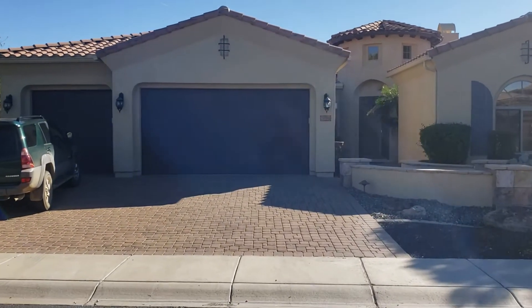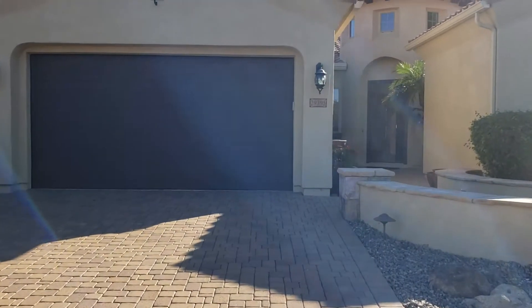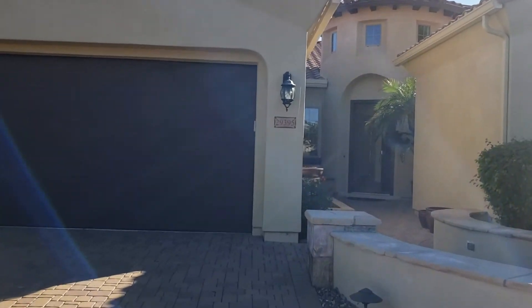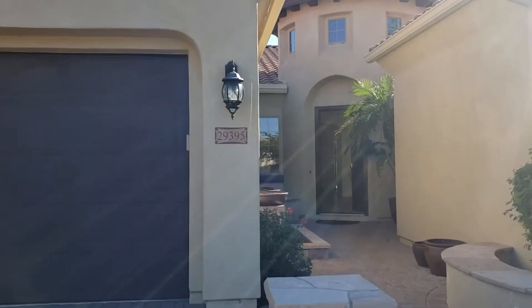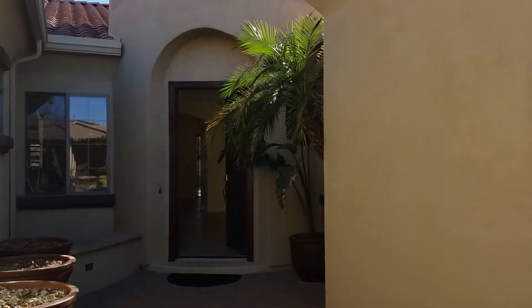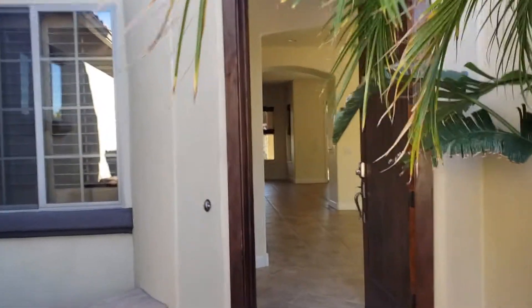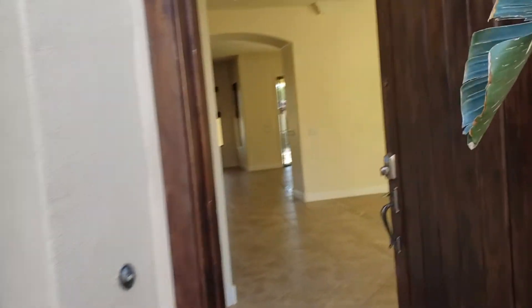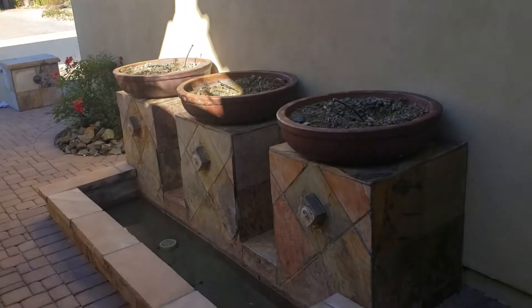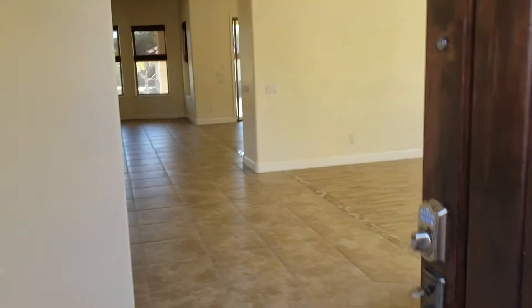This is a planned community. Big lots. Nice area. This is built by TW Lewis, which does some nice upscale homes in the area. You might have heard of them. So let's go inside, see what's doing. Nice little entryway here. Pavers. There's usually a fountain right here going — that has a nice sound to it. Let's go inside.